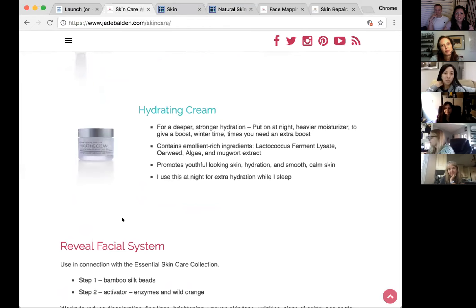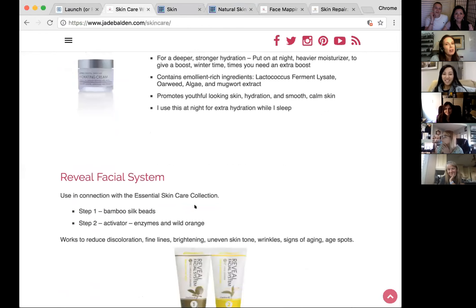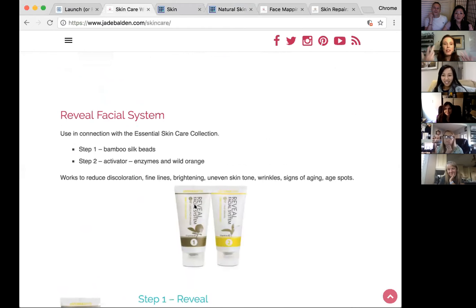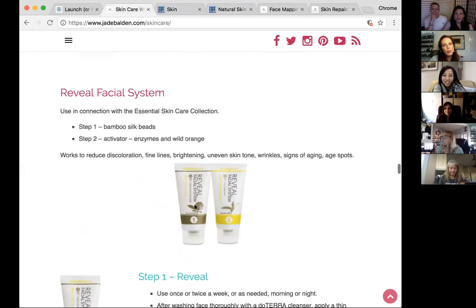Stephen uses the facial scrub in the morning and the facial wash at night in the shower. Jamie also used the hydrating cream with immortelle on her tummy during pregnancy and had no stretch marks. Applying the immortelle serum now, there's a visible change in the appearance of older stretch marks and scars too.